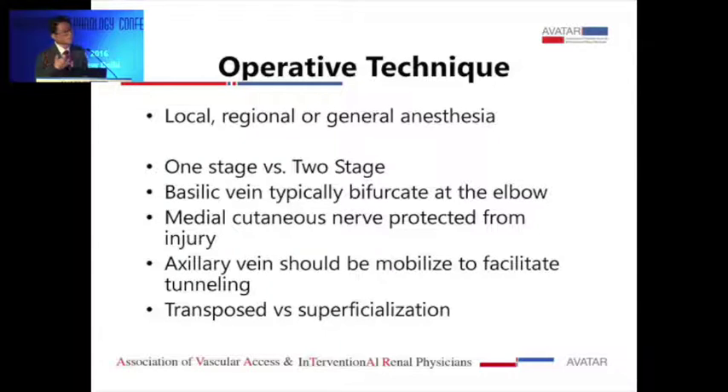I do this with regional block — specifically the supraclavicular block — though some people do it under local or general anesthesia. For one-stage versus two-stage surgery, there's no clear evidence suggesting which one is better. It depends on surgeon preference; most people do one-stage but some do two-stage. The basilic vein typically bifurcates at the elbow, so you follow the bigger branch below the elbow to get the maximum length. We try to protect the medial cutaneous nerve — this is a sensory nerve, and if injured, the patient complains of numbness around the medial arm despite a long incision.